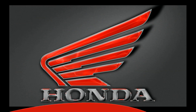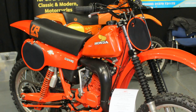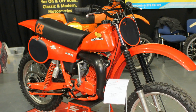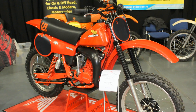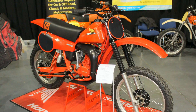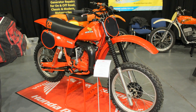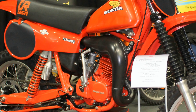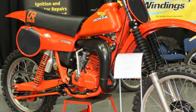Now as you've probably guessed, this is another lovely machine that I spotted at the 2020 Telford Classic Dirt Bike Show, and this little machine was attracting a lot of attention over the course of the two days. The bike is a 1980 model CR 125R Elsinore.